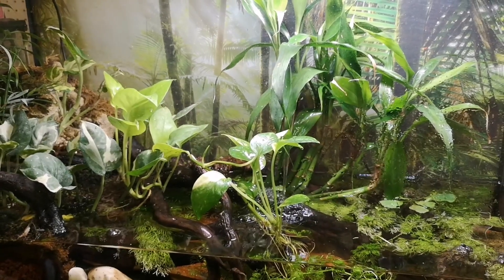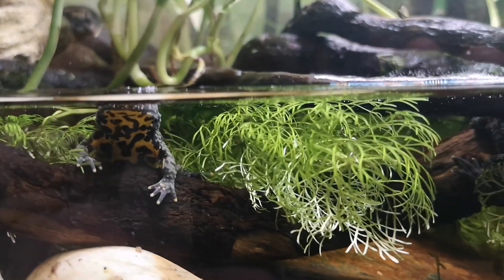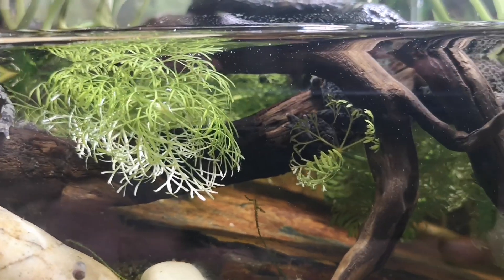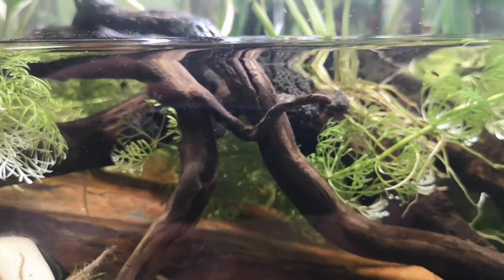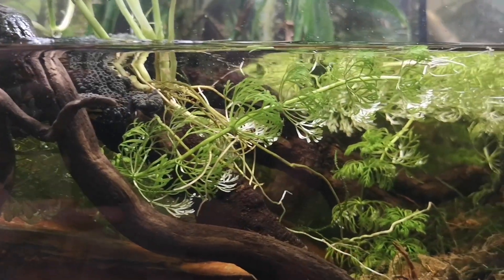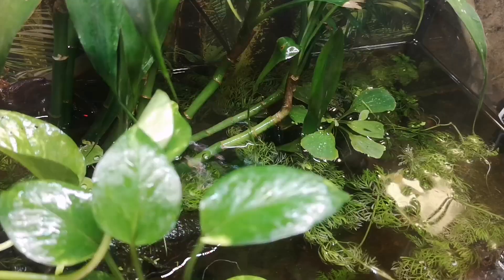Here's our paludarium for the fire bellies — it's grown in pretty nicely. We've got some new lights on it. There's one of our fire bellies there. We've got a bunch hanging out in there, and this is their water feature. I actually haven't changed this water in quite a while because I'm using the land feature as a filter. It overflows into it and sucks it back out, and the water quality in here has been fantastic as a result.